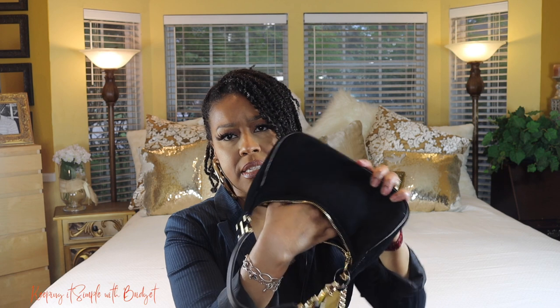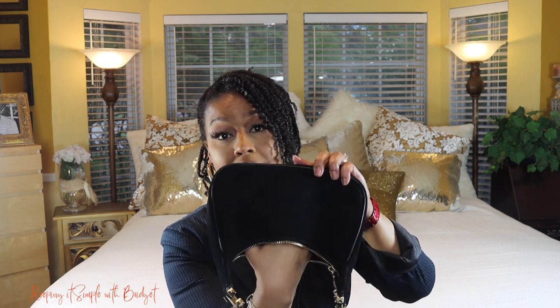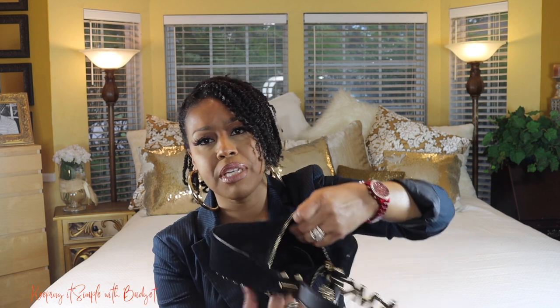Let me show you the inside of the bag. As far as the size of the slip pockets, I can probably get about half of my hand into the front slip pocket. The back pocket fits just three credit cards. It's definitely the type of bag you'd wear going out — really pretty.